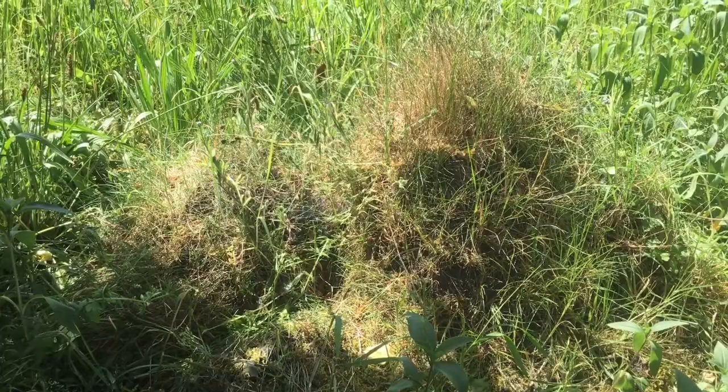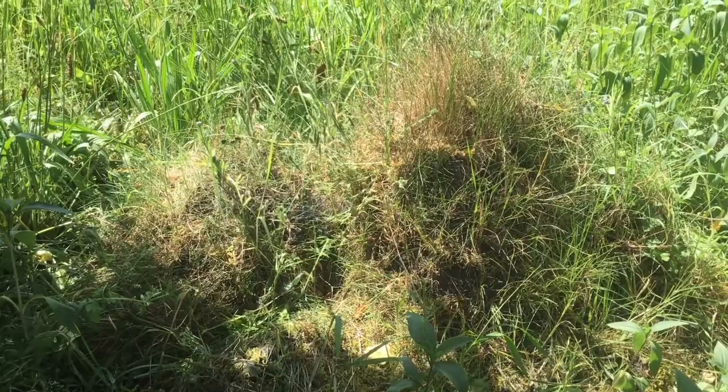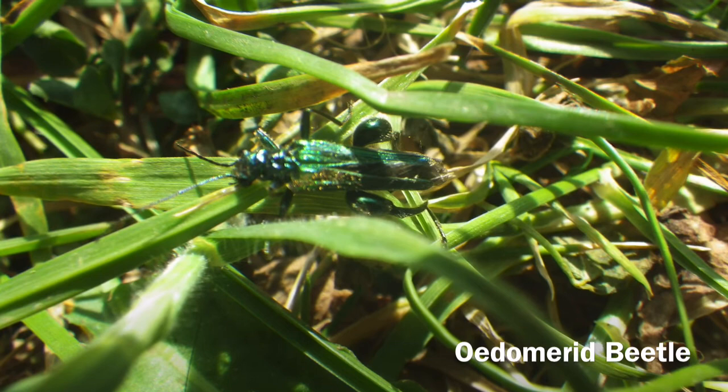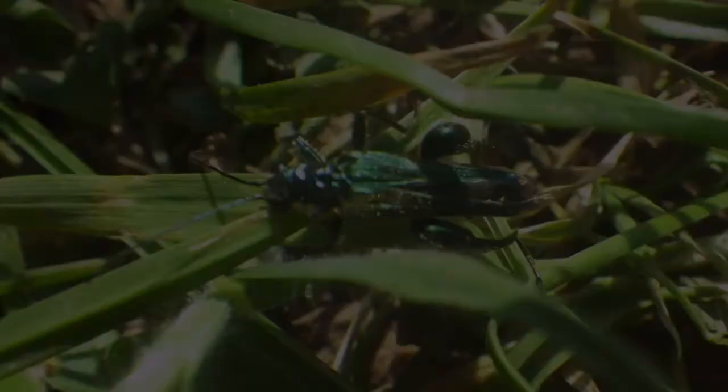Anthills can take years to grow. The ants collect debris, farm aphids, and are fed on by green woodpeckers. The larvae of this metallic green beetle are wood borers and the adults feed on flowers. They have a more complex life cycle and need a more stable habitat.